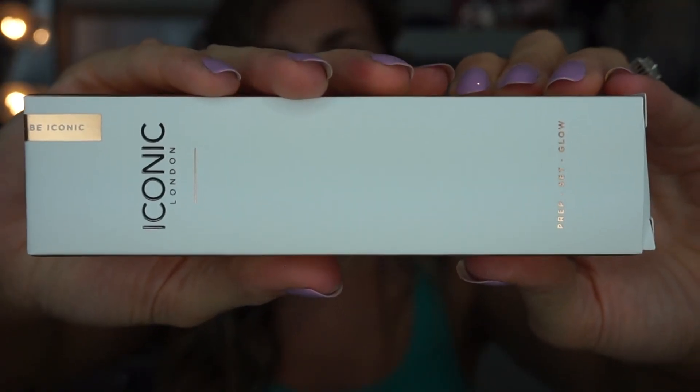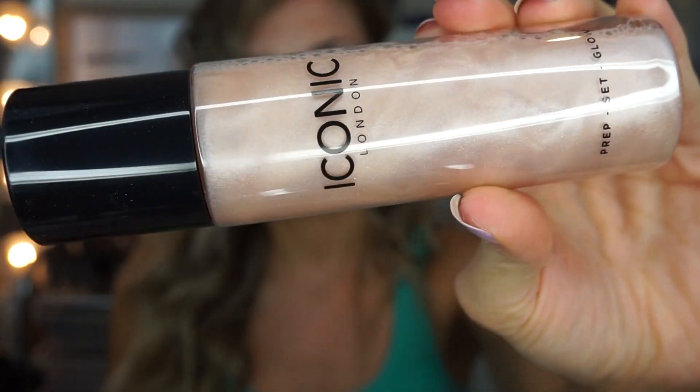Let's just get into the video and do a look. I was also sent this by Iconic London — this is the Prep Set and Glow, a water mist. You shake it for an even glow, apply it before makeup as a primer, and then set your makeup with it after. It has a really strong, perfumey smell and the mist is not super fine, so I'm not sure how the setting step is going to work.